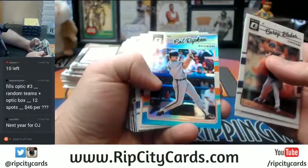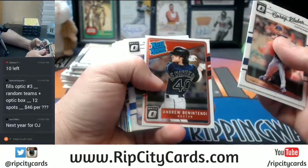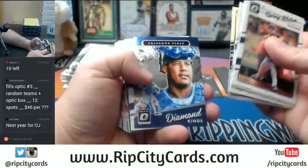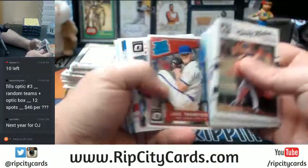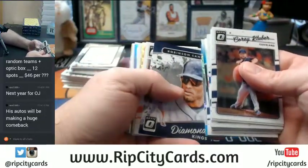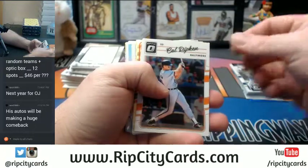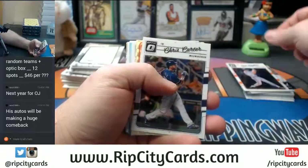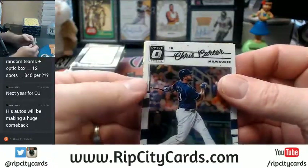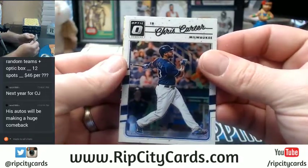Cal Ripken Junior - it doesn't say Junior but it is Cal Ripken Junior - Carolina Blue. Nunez Rookie Refractor, Yellich Refractor. Oop - we got a Super! We have a Super!